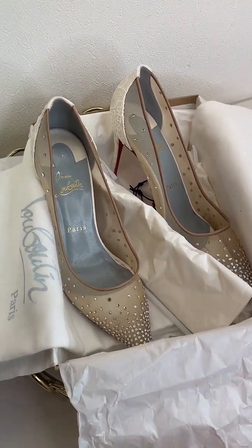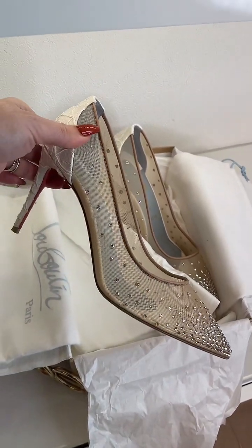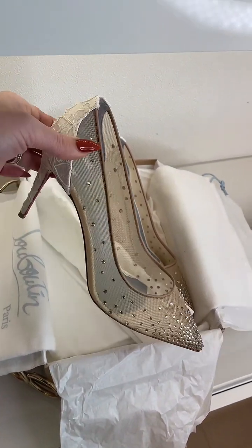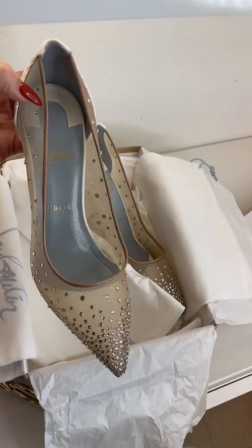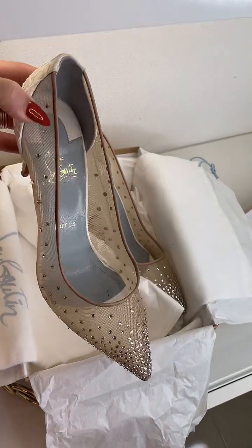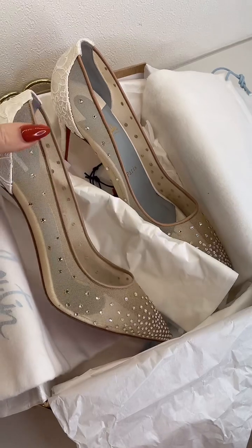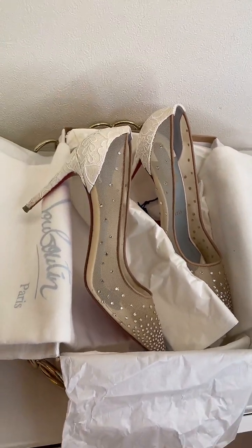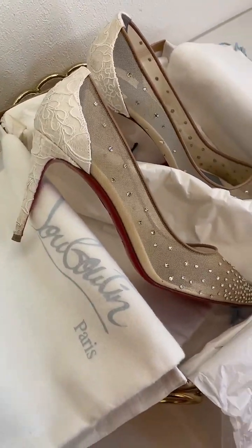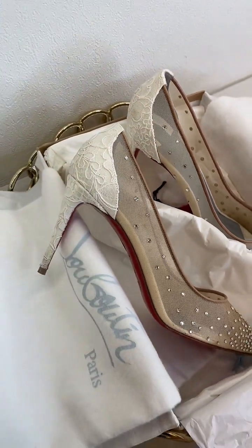These are available at highheelhierarchy.com — the link is in our profile. We get new items every day, and if you have any questions just message us, I'm more than happy to reply. This pair has a kind of white embroidered back.